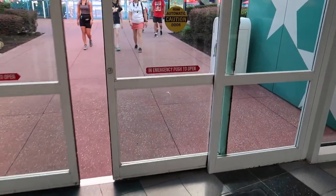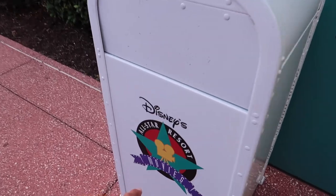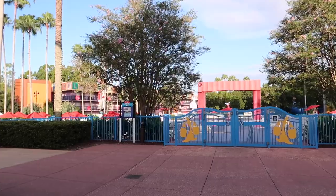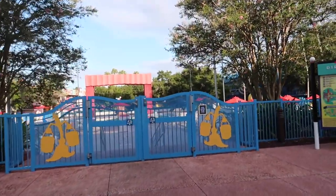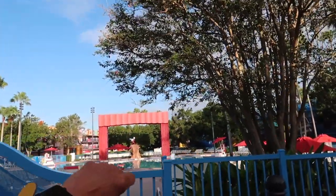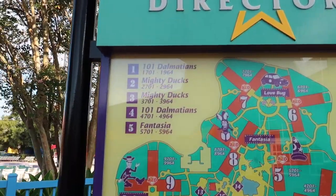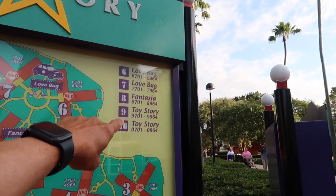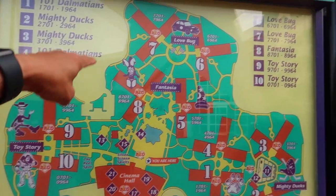Like the other All-Star resorts, as you head out these second double set of doors at the Movies Resort, you'll find one of two pools — this is the Fantasia Pool. This time of year pool hours are from 10 a.m. to 11 p.m. It features Sorcerer Mickey shooting up water, kind of like from Fantasmic. The Dalmatians, Mighty Ducks, Herbie the Love Bug, and Toy Story themed rooms are found in this circular pattern.